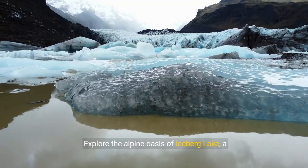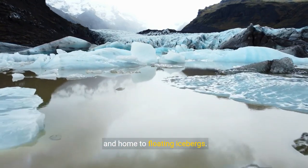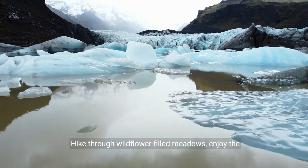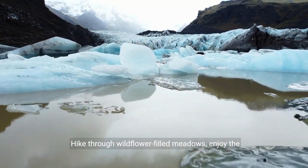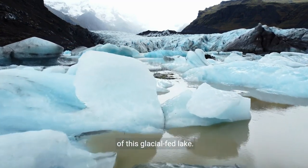Explore the alpine oasis of Iceberg Lake, a pristine destination surrounded by towering peaks and home to floating icebergs. Hike through wildflower-filled meadows, enjoy the breathtaking scenery, and witness the serene beauty of this glacial-fed lake.